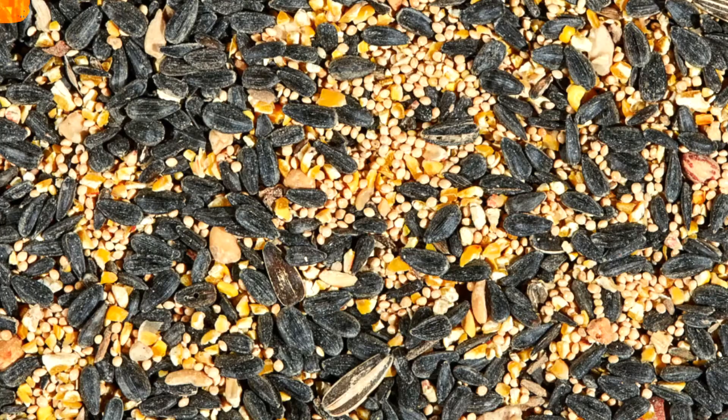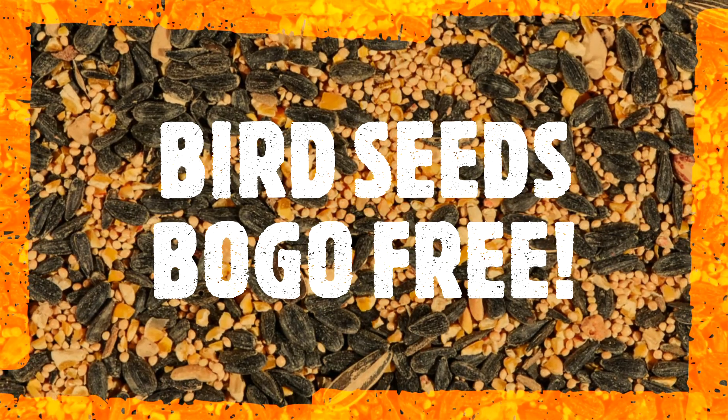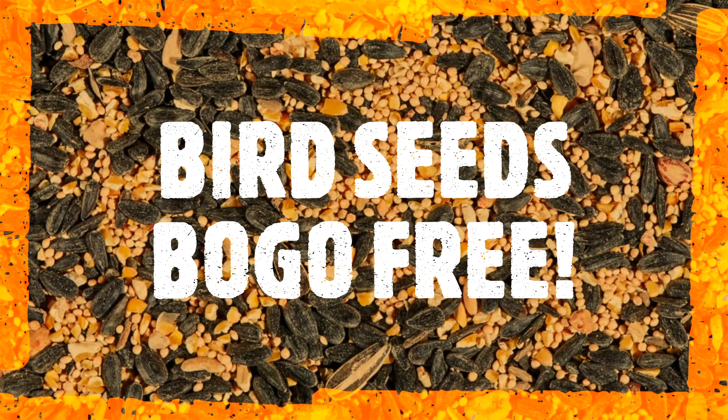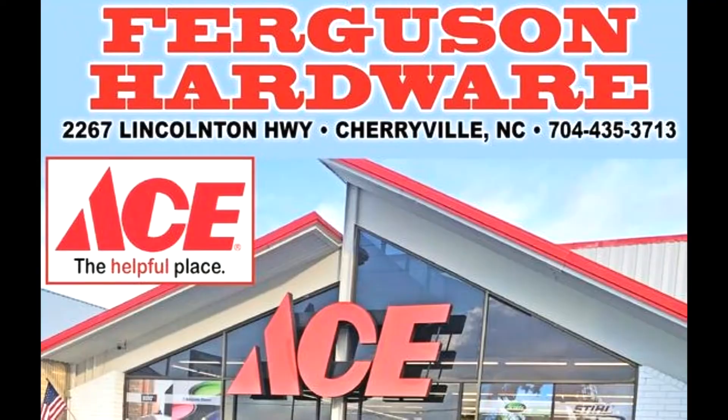Ferguson's Ace Hardware has KT 8-pound Birders Blend or 7-pound bags of Songbird Blend — buy one, get one free. That's Ferguson's Ace Hardware, Highway 150 East in Jerryville.